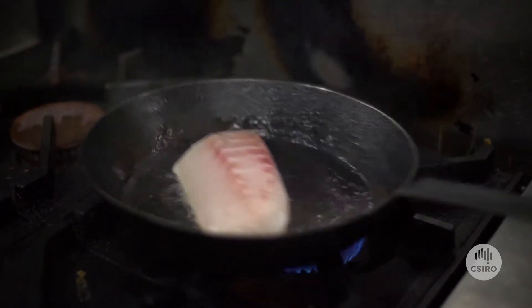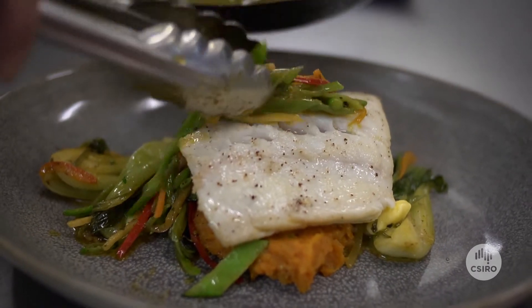Simple pan-fried, oven-baked, really simple flavours — a little bit of garlic and lemon butter. Just let the fish do the talking.